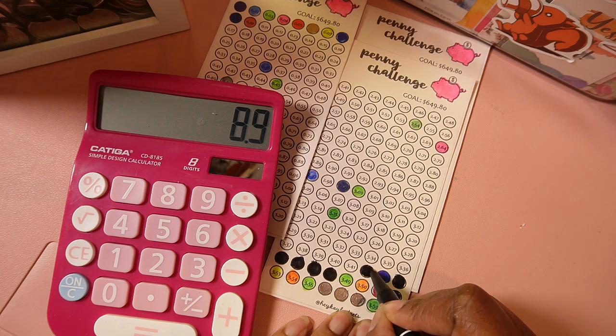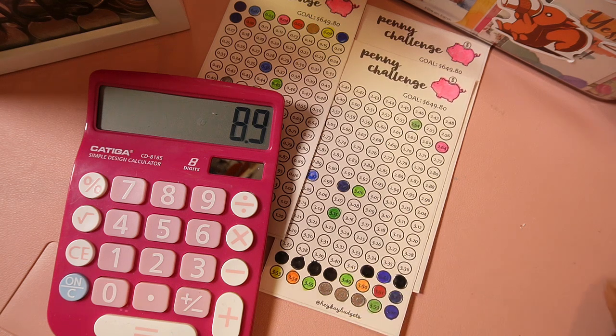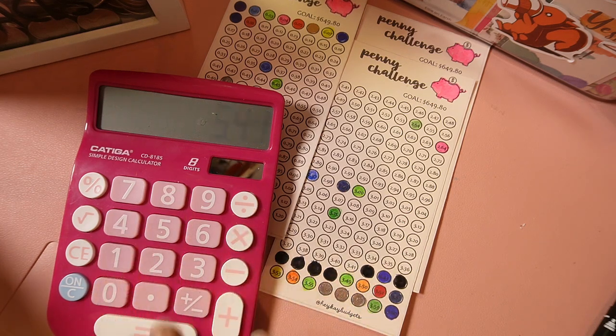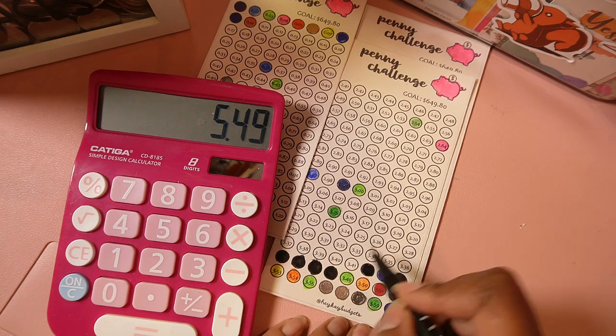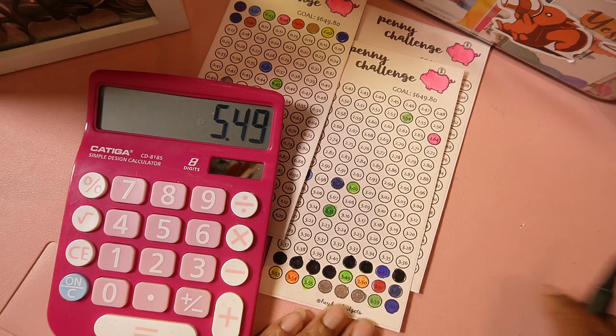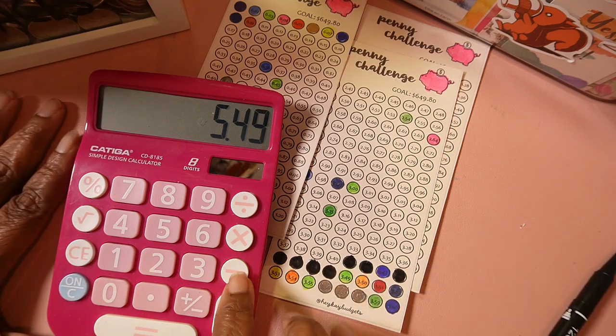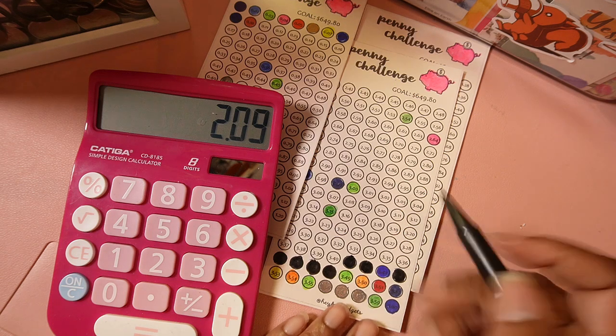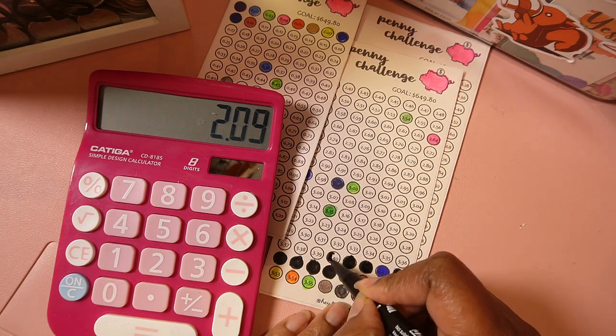This particular change I have been saving because I haven't done one of these penny challenge videos in a while — it took me about a little over a month to save. Next is $3.41, so minus $3.41 is $5.49. Next is $3.40, so minus $3.40 — we have $2.09 left.